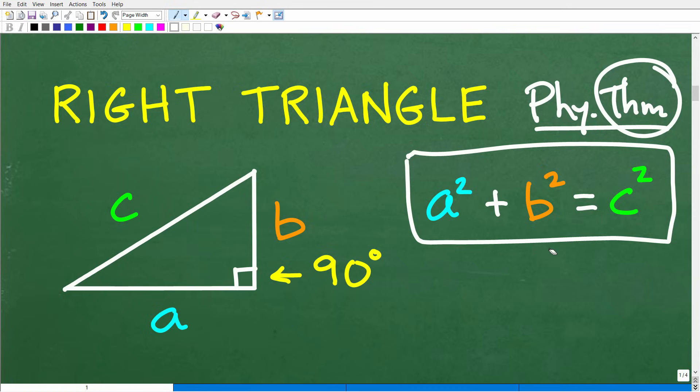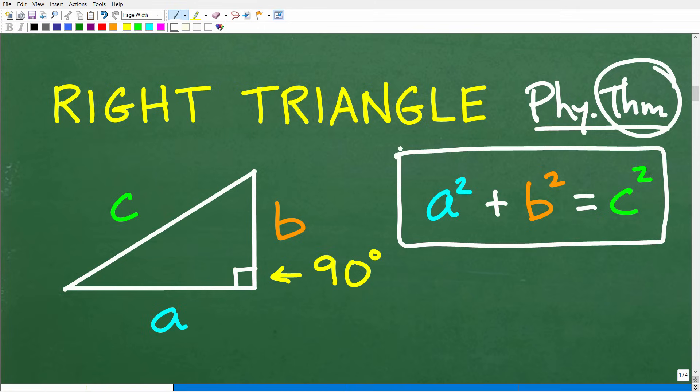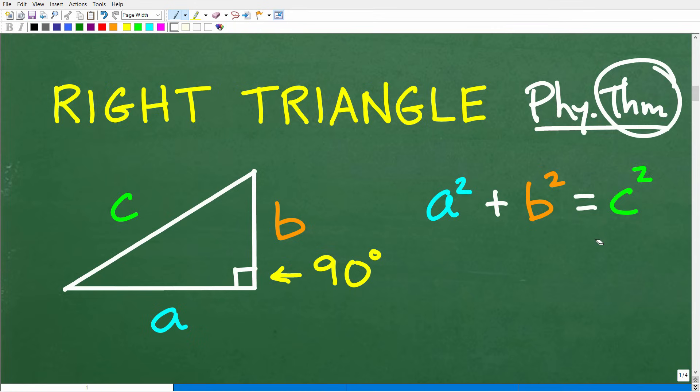But what does this mean? If you have a right triangle — one where one of the angles is 90 degrees — then this relationship between the sides is always true. Let's define the sides of a right triangle, starting with probably the most important one: the longest side. It's always opposite the 90-degree angle, and it's called the hypotenuse. It will always be the variable C in the Pythagorean theorem.